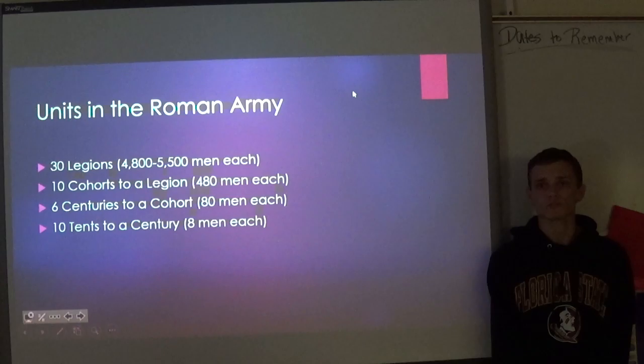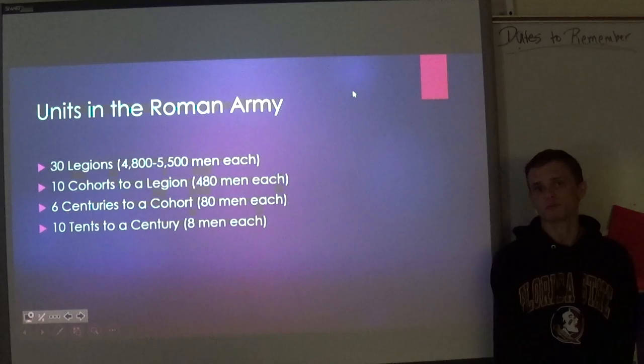The Roman Army consisted of about 30 Legions. This number would change over time, but generally it would be about 30. Each legion had about 4,800 to 5,500 men each. Moving on, 10 cohorts were inside of each legion, and these had about 480 to 500 men each.